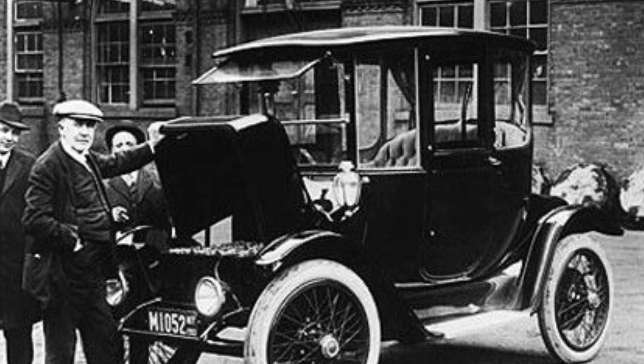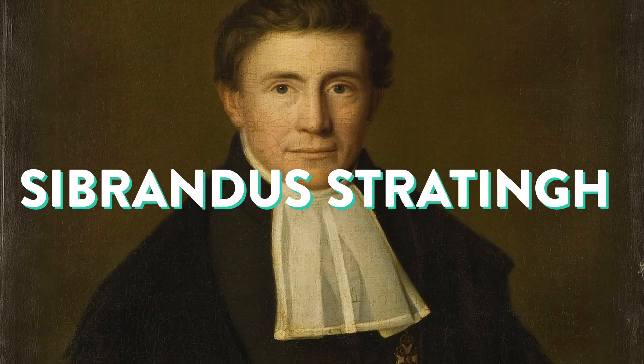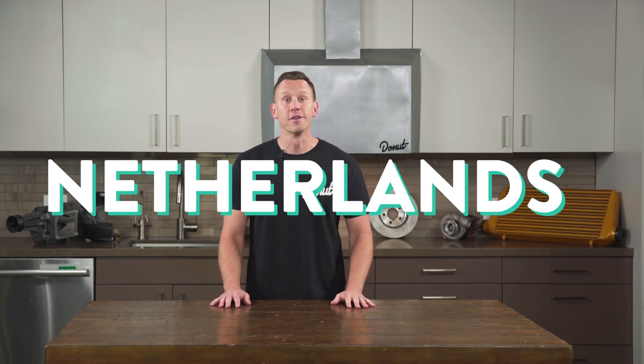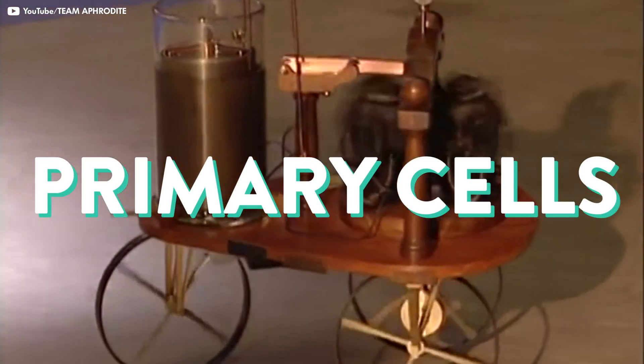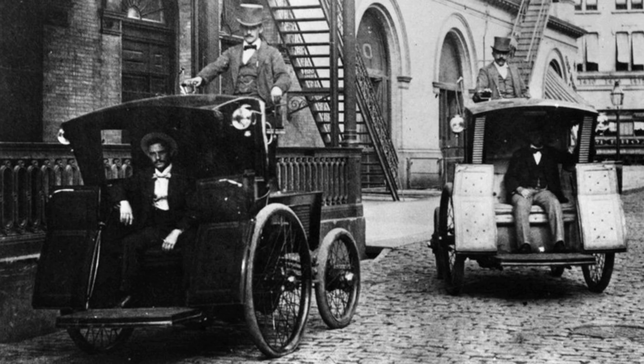The electric car might seem like a relatively new fad hitting the car world, but they're actually a lot older than you might think. In 1834, Professor Subrandes Stratting of Groningen in the Netherlands and his assistant Christopher Becker created a small-scale electrical car powered by non-rechargeable primary cells. William Morrison of Des Moines, Iowa, built the first successful electric automobile in the United States in 1891. And by 1897, most of New York's taxis were electric powered!